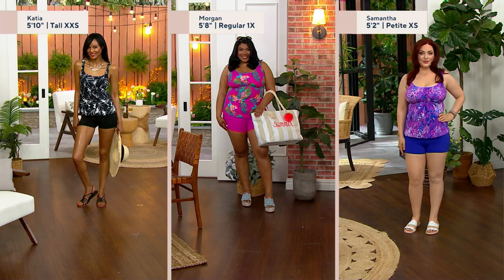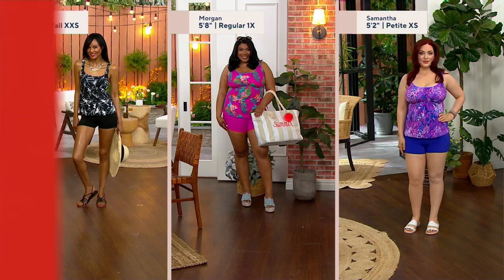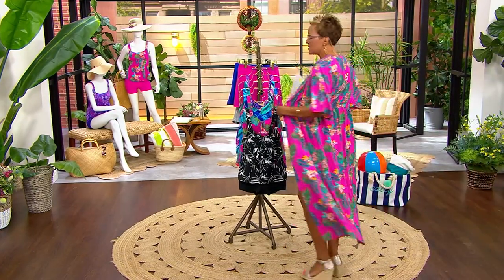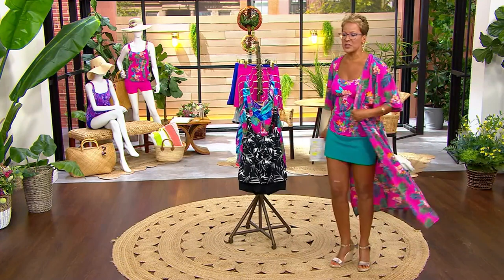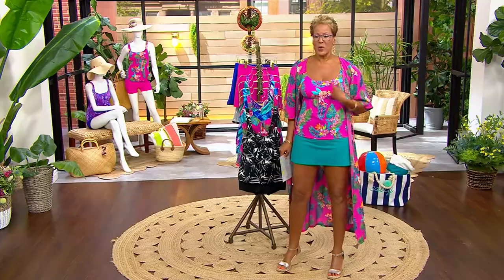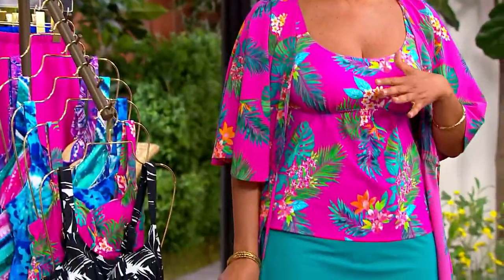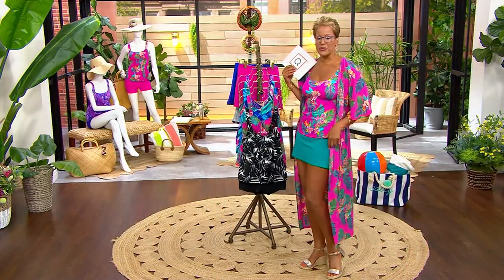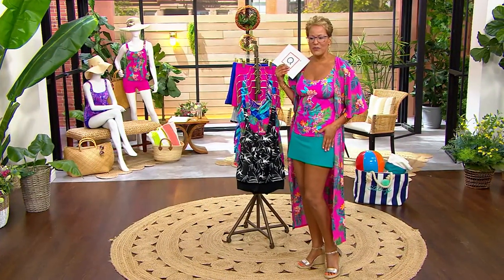We don't have these available in tall, regular, and petite — we're just sharing what we consider these models. Katya's a taller woman, Morgan is a regular height woman, and Samantha is more of a petite height woman. You're looking at a swimsuit in sizes 2 through 34. If you already know your QVC size, my normal QVC size is a 6, so you size up one — I'm wearing this in the 8. While this is a tankini top and shorts bottom, I paired it with the skirt that's an additional purchase.